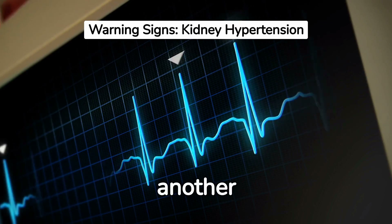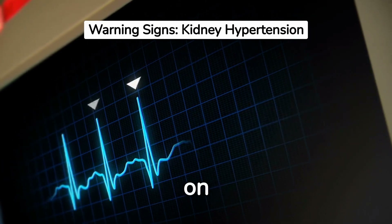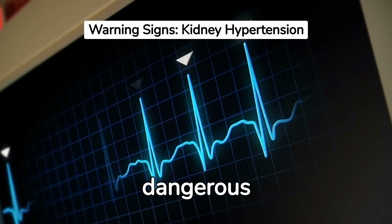Uncontrolled high blood pressure is another warning sign. Kidneys and the circulatory system depend on each other. When the kidneys can't filter blood properly, blood pressure can spike to dangerous levels.